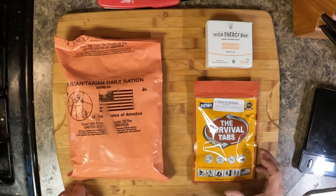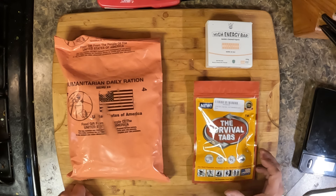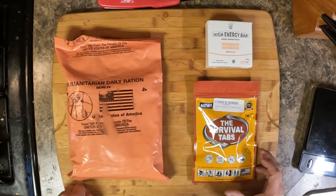The humanitarian aid MRE, which is bulky — these things typically are in the neighborhood of about 2 pounds. Let's go ahead and weigh it so you guys can see it. 1 pound 15 ounces. That's a bit much.